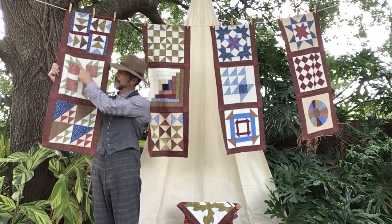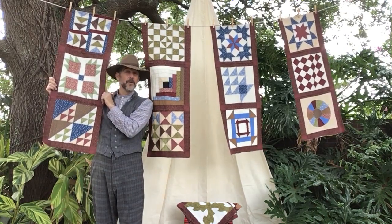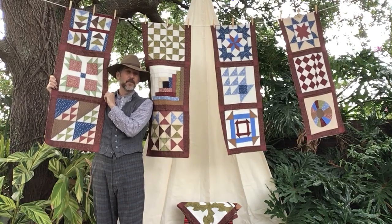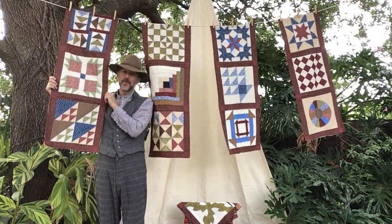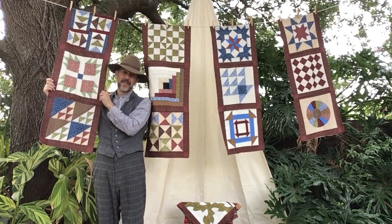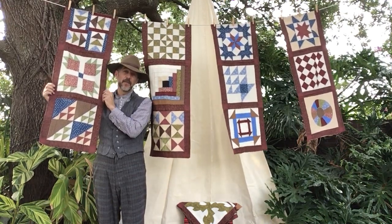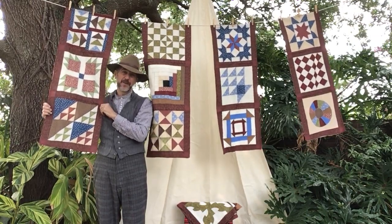Now this next one here is called the bear's paw. Now what do bears do in the winter? That's right, they hibernate. But in the spring they're going to come out and start looking for berries and food. Now if you've never been up north in the winter, you've never seen snow before, so that's telling you to hunker down and find a place to stay until it's safe to journey. Plus in the spring, those bears are going to make a nice path in the woods and help you get your way through.